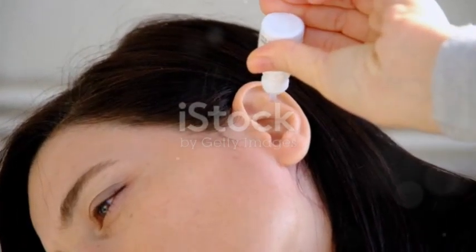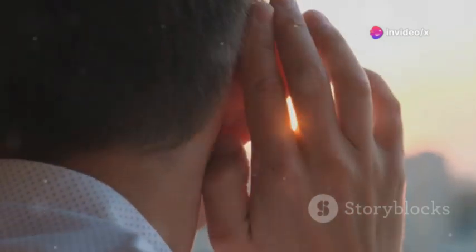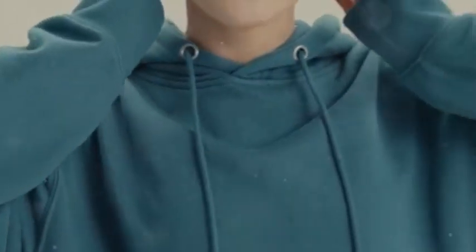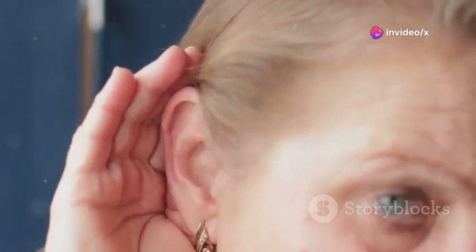After taking it for a couple of weeks I've noticed subtle improvements in my ear health. The constant ringing or buzzing sound that I used to experience has reduced and I feel less irritation or discomfort when exposed to loud noises for longer periods. While it hasn't completely eliminated the issue, I can definitely say there's been some noticeable progress.